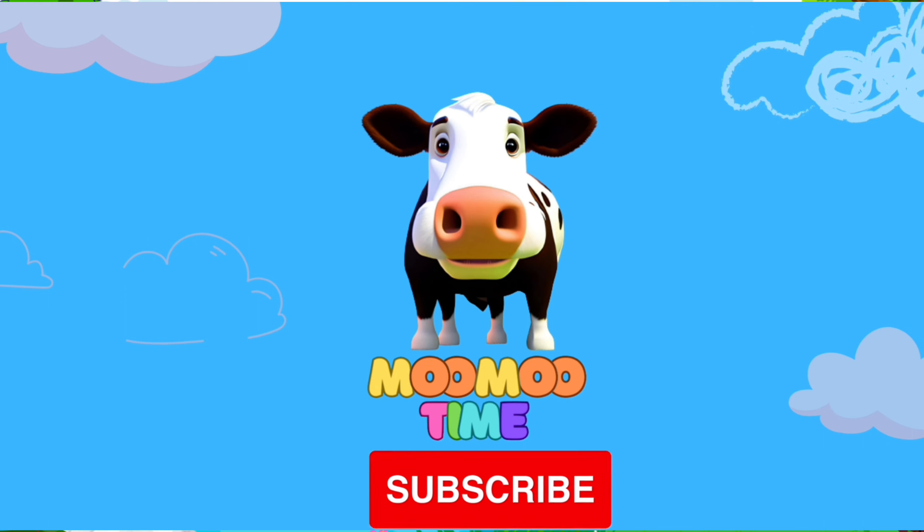Hey Mover Kids, are you having fun? Then make sure to click that big red subscribe button so that we can keep the fun going. Toodles!